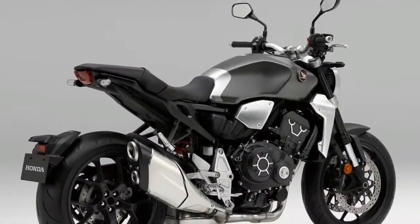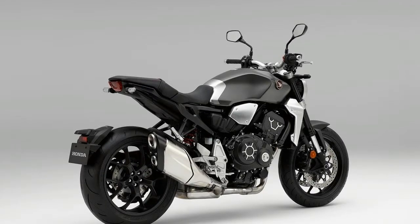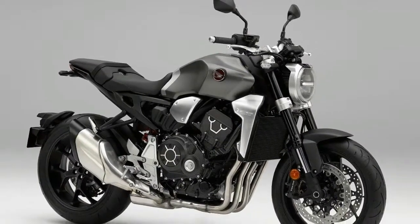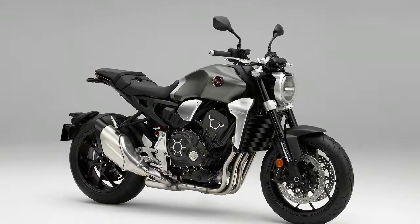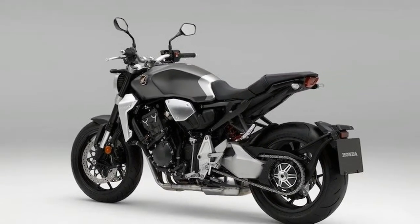The 2018 Honda CB1000R has moved away from the RR inspiration and instead follows the Neo Sports Cafe design language. The bike's proportions are now much more compact, with a trapezoid silhouette. The lighting system is all LED, and the instrument cluster is a multifunctional digital unit.